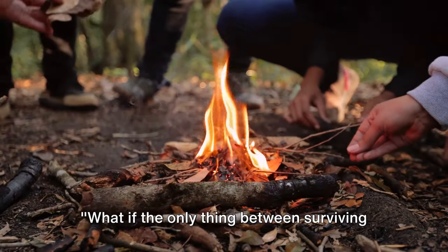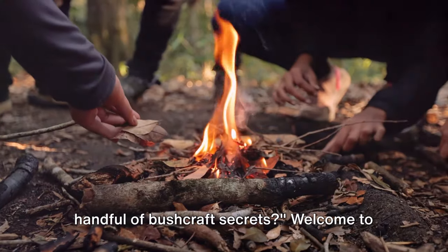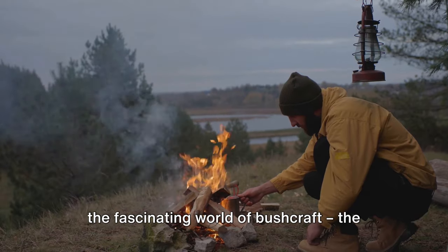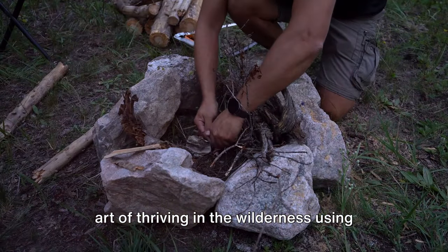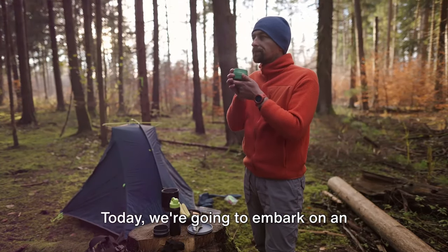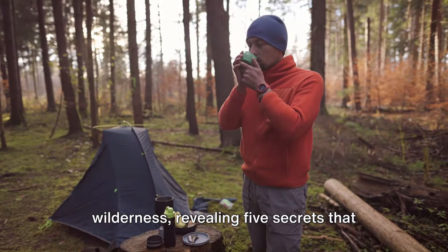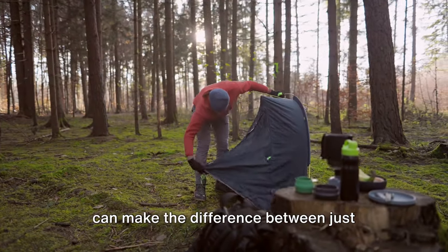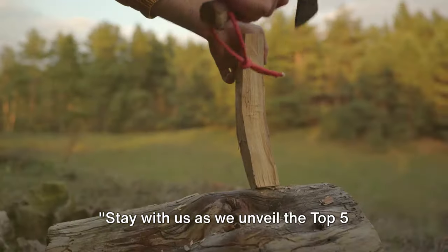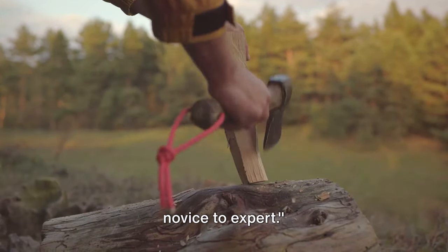What if the only thing between surviving and thriving in the wild was knowing a handful of bushcraft secrets? Welcome to the fascinating world of bushcraft, the art of thriving in the wilderness using only the resources nature provides. Today we're going to embark on an enlightening journey through the wilderness, revealing five secrets that can make the difference between just getting by and truly flourishing off the grid. Stay with us as we unveil the top five bushcraft secrets that can turn you from novice to expert.